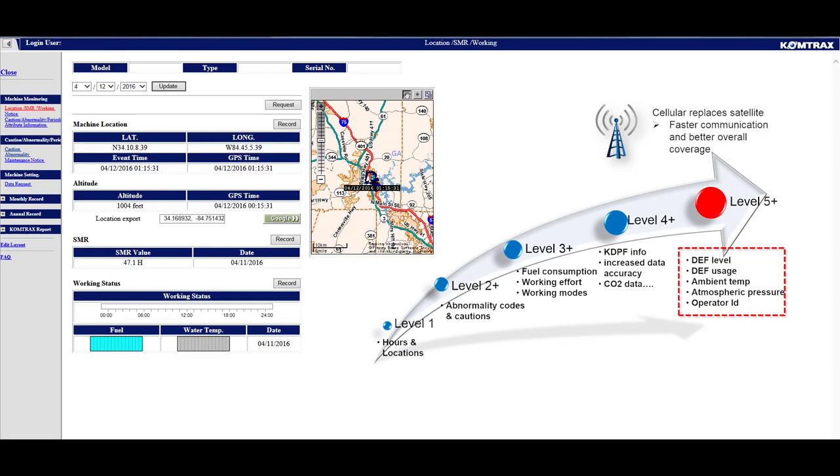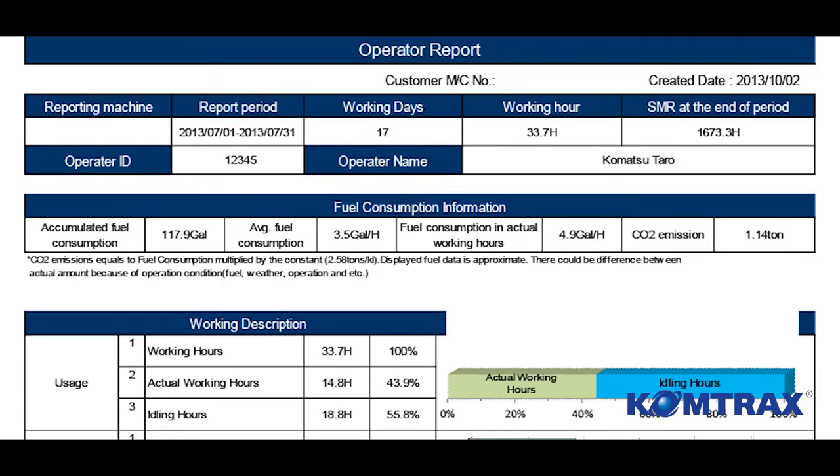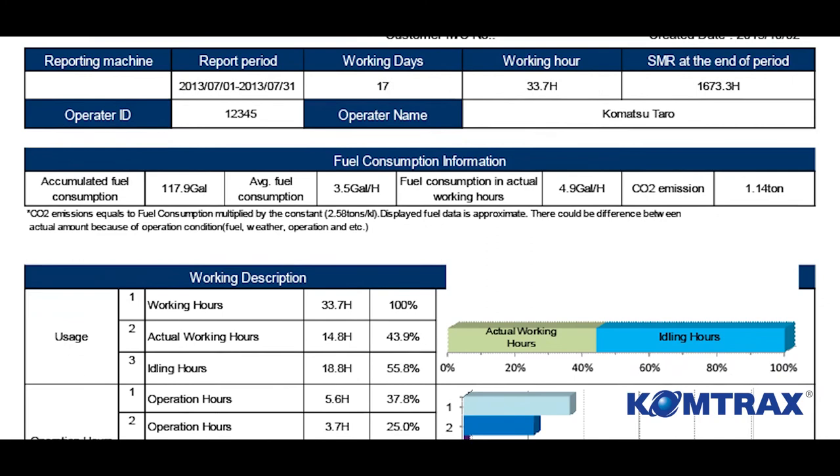The PC650 LC-11 also has Level 5 Comtrex, with no communications cost to the owner. This cellular system transfers data to an online website, allowing the owner to access machine operation records while at his home or office. A monitor feature called Operator ID generates accurate, detailed information about how a machine is being used. Hourly and monthly reports also display idling, fuel consumption, engine operating time, and actual working hours.